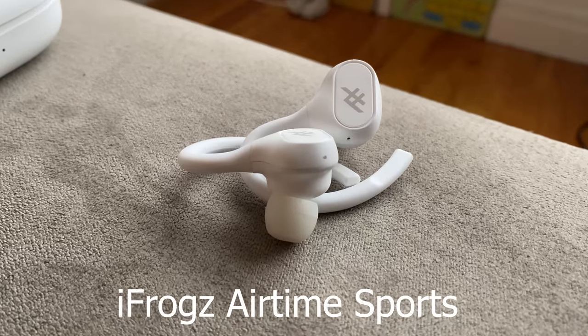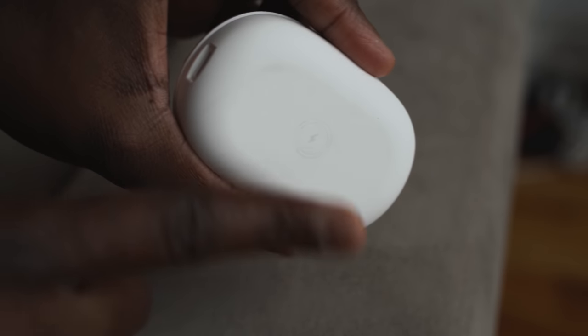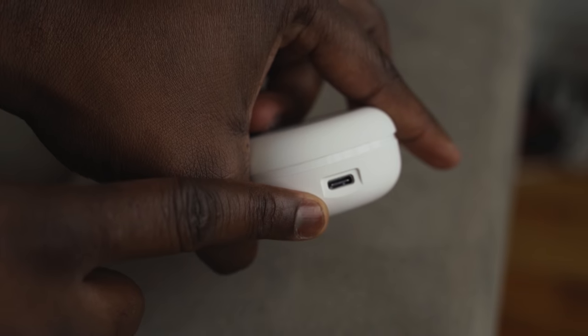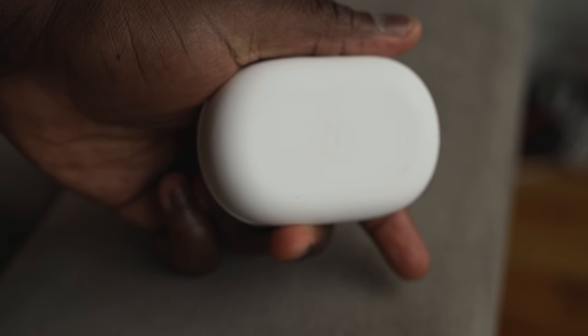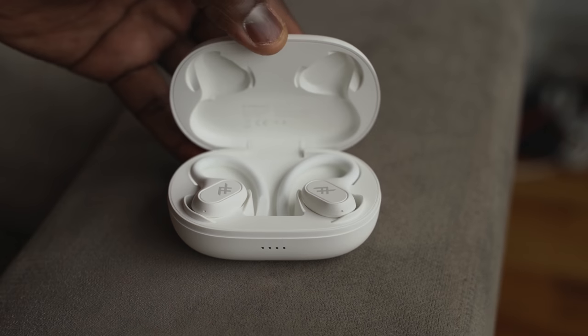We're going to start off in increasing quality order, and the first true wireless buds are the iFrogs Airtime Sports. They come in a rather large case, but it is really light. It's got USB Type-C, and they're easy to hook around your ears so they will not fall off.